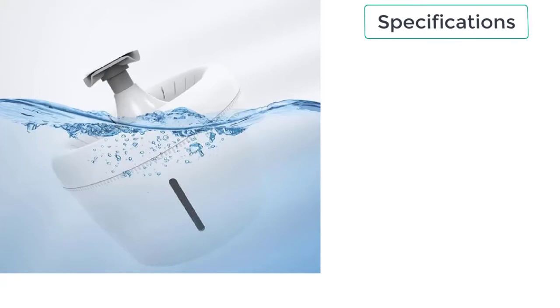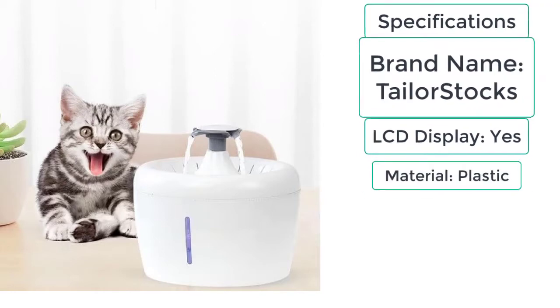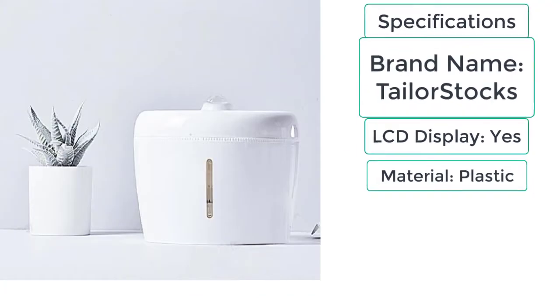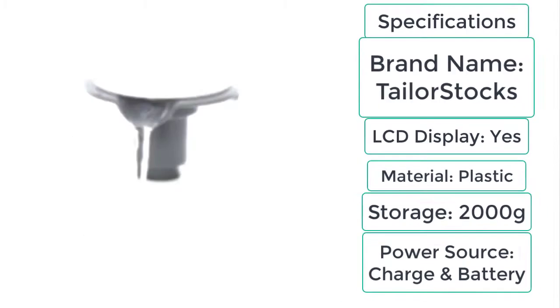Specifications of the cat water dispenser: Brand name — Taylor Stocks; LCD display — yes; Material — plastic; Storage — 2000 grams; Power source — charge and battery.